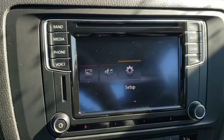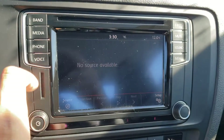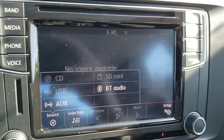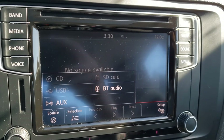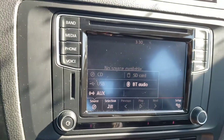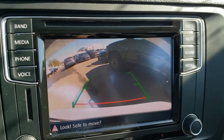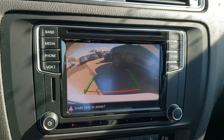For audio options you have standard AM/FM radio, a CD player, USB and auxiliary inputs, an SD card slot, and Bluetooth audio — so you can listen to your own audio regardless of the type of device you have. If you put the vehicle into reverse, the backup camera pops right up, which is a really handy feature, and putting the vehicle back in park brings back your infotainment system.